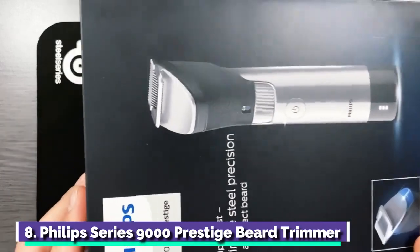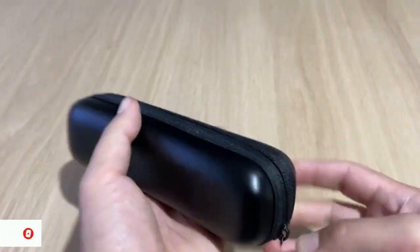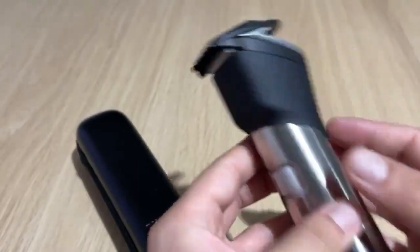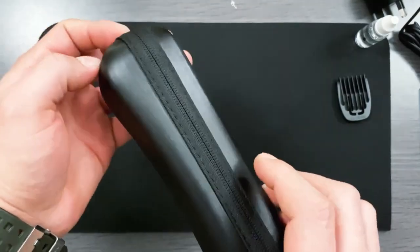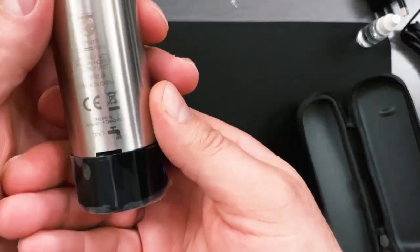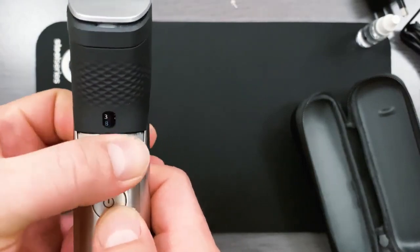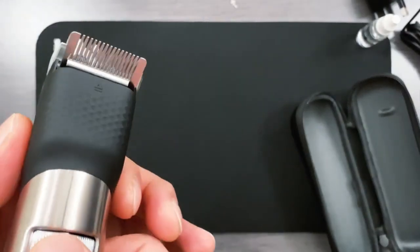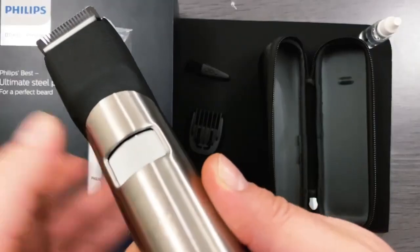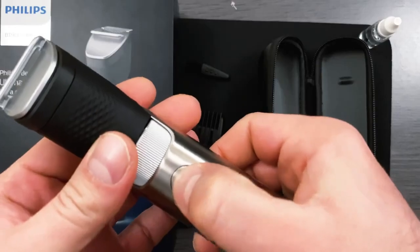Number 8: Philips Series 9000 Prestige Beard Trimmer. How many cheap beard trimmers have you burned through in your lifetime? For something we use so often, it's all too tempting to opt for budget models over and over again — ones that fail to offer the kind of precision you need and can always be relied upon to conk out on the eve of an important occasion. But invest in a proper shaver and you'll wonder how you ever lived without it. The sturdy Philips Series 9000 looks and feels premium with its stainless steel casing and integrated metal comb, which provides a far more accurate shave than a flimsy plastic guard, and the length is highly adjustable. The device is wireless, and one session requires only five minutes of charging.